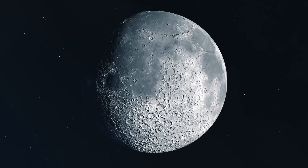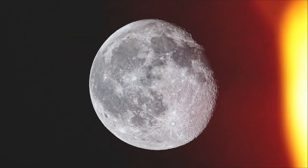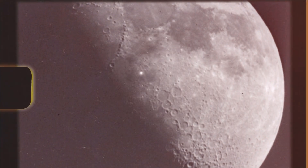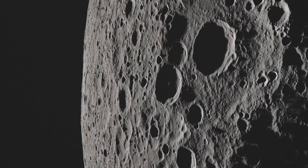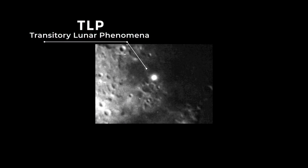There has been no trace of life on the Moon, even though it is around 4.4 billion years old. But that does not mean that the Moon is not active. Astronomers have been detecting strange flashing lights on its surface for over two centuries. This bizarre phenomenon was named TLP, or Transitory Lunar Phenomena.